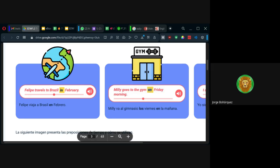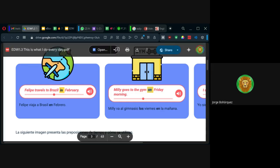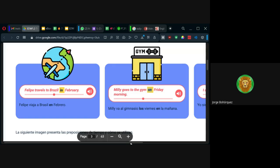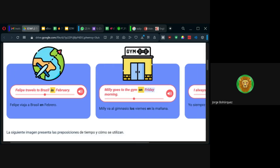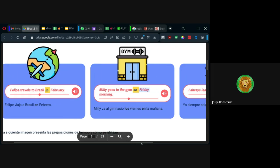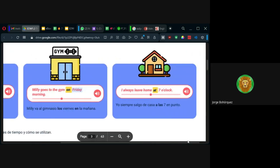On your birthday, por ejemplo — el día del cumpleaños. No sería in your birthday, sino on your birthday. Es decir, la palabra day llama inmediatamente a la preposición de tiempo on — se asocian, son como un combo, vienen los dos.